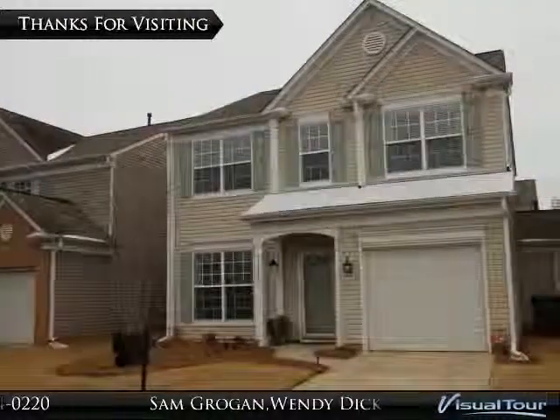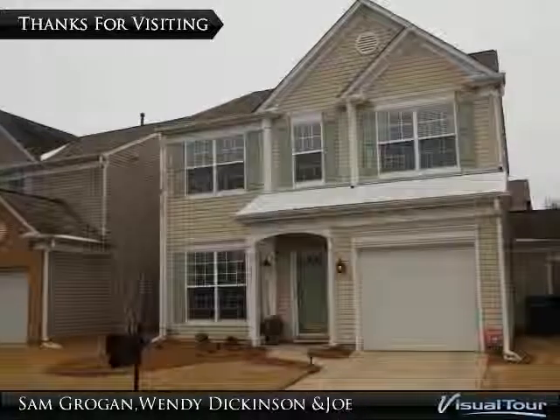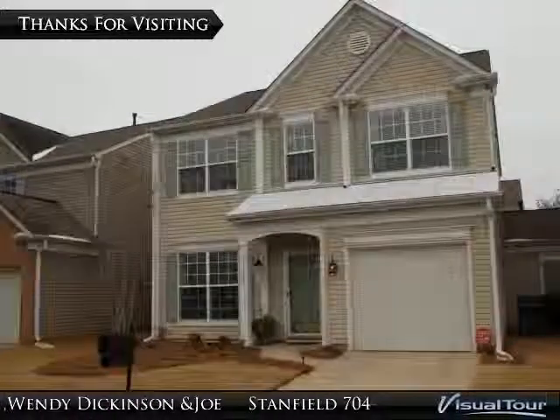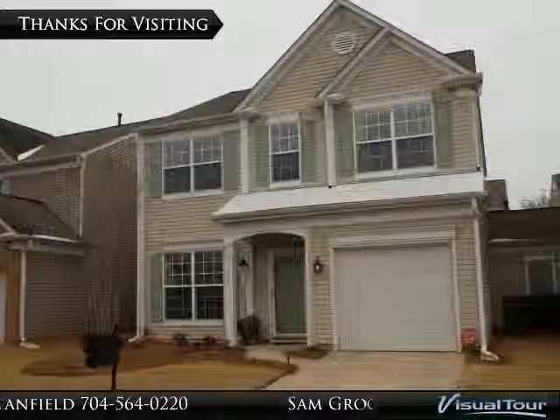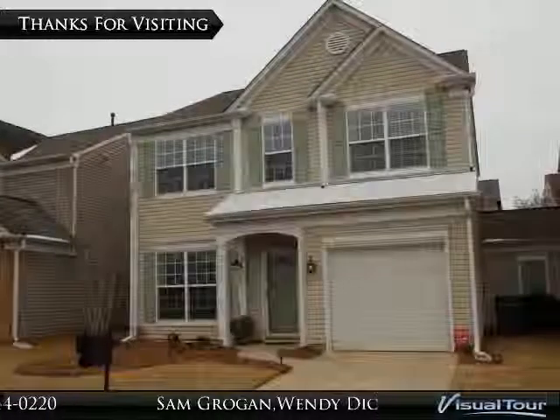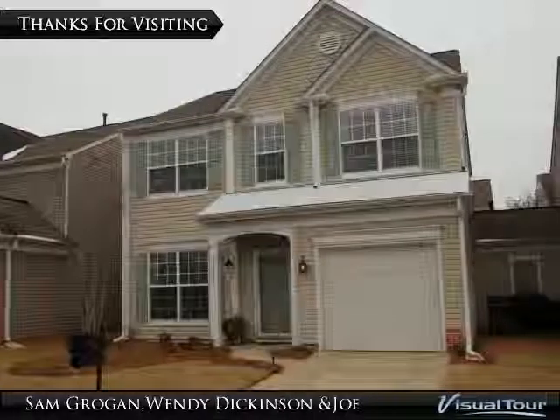Thank you for taking the opportunity to visit 11436 Grove Point Road. Don't delay. Make your appointment to see this amazing three-bedroom, two-and-a-half-bathroom townhome in the beautiful Ballantyne community of Ardrey Park today.